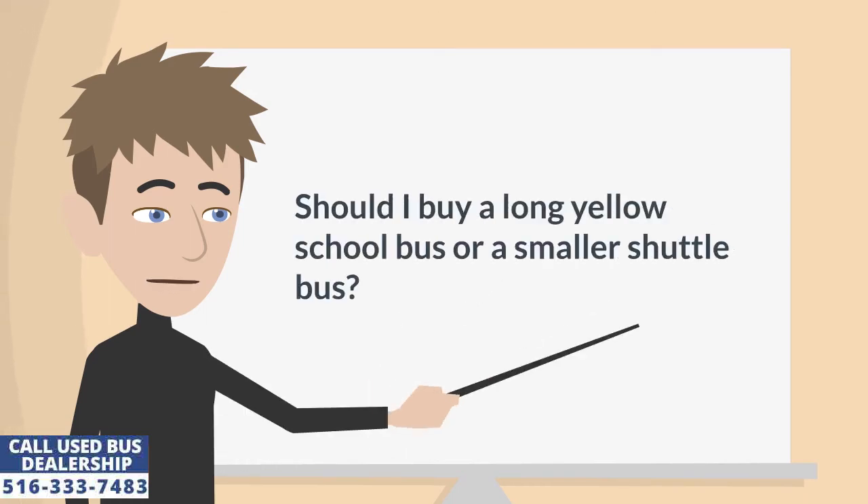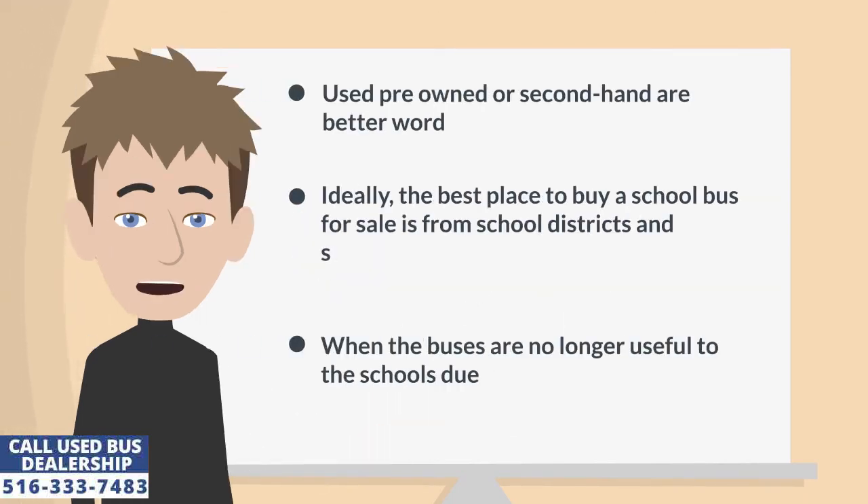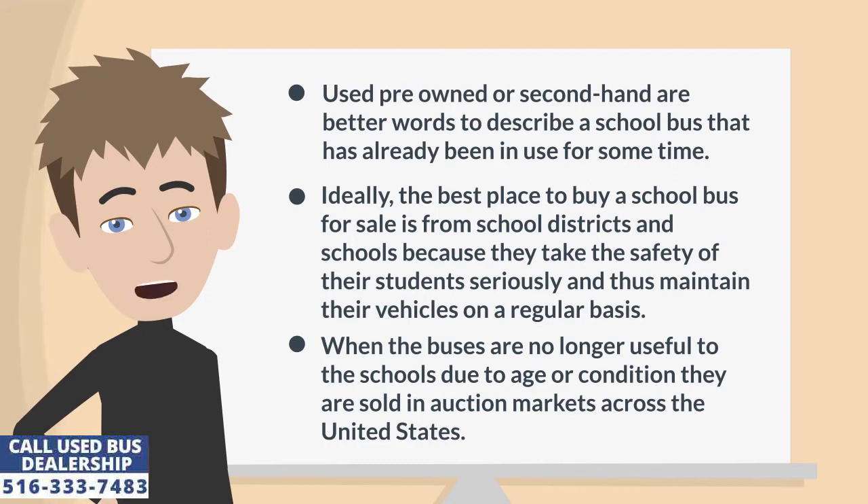Should I buy a long yellow school bus or a smaller shuttle bus? Used, pre-owned, or second-hand are better words to describe a school bus that has already been in use for some time. Ideally, the best place to buy a school bus for sale is from school districts and schools, because they take the safety of their students seriously and thus maintain their vehicles on a regular basis.